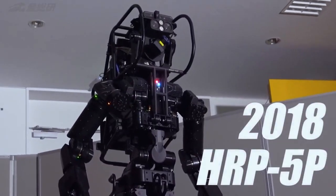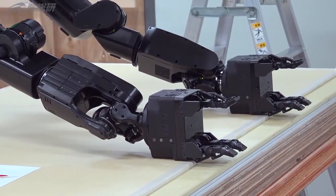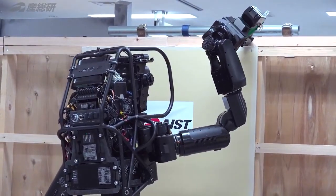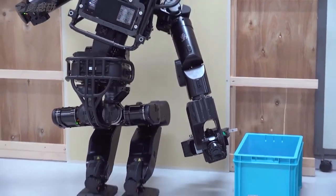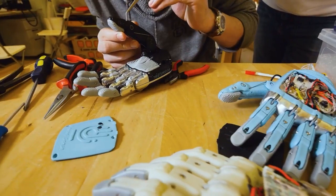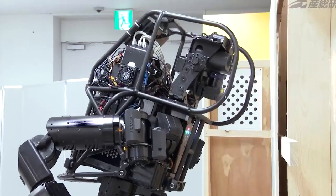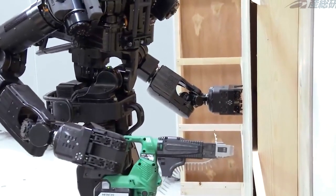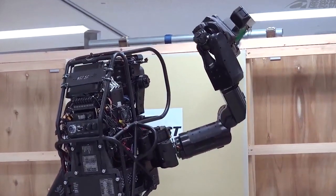At number six, we encounter HRP-5P, a remarkable humanoid prototype that could redefine heavy-duty labor. Standing at an impressive 5 feet 10 inches (182 centimeters), HRP-5P mirrors the average human height. Its team at AIST focuses on enhancing both its physical capabilities and cognitive intelligence. With astounding mobility, each arm boasts eight degrees of freedom, resulting in a staggering 37 degrees of freedom across its entire body. HRP-5P's remarkable intelligence enables it to recognize objects, perceive scale and dimensions, and execute complex tasks. Demonstrating its prowess, HRP-5P effortlessly lifts, transports, and secures gypsum boards, showcasing its potential to revolutionize heavy-duty labor across diverse industries.